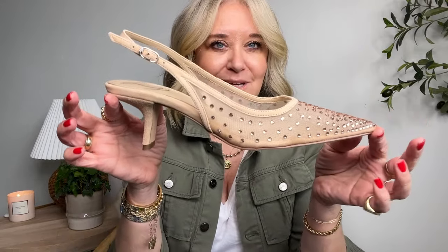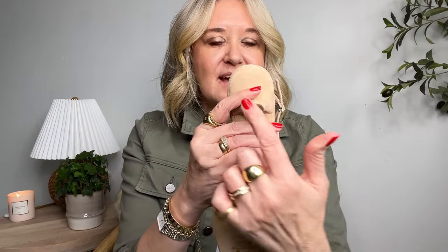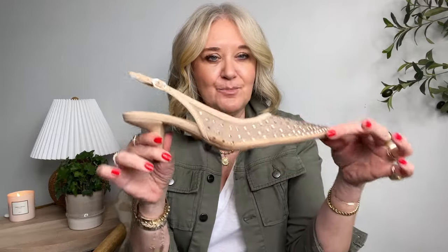Another shoe that fits right into that mesh trend — and what we're seeing a lot of right now — are slingbacks, and how beautiful are these shoes. These are by Sam Edelman. They are the perfect little kitten heel. What I love about these too is the heel has a nice flat base — it's not a pointy heel that's going to sink into grass, so if you're wearing these to an outdoor wedding they'd be perfect.